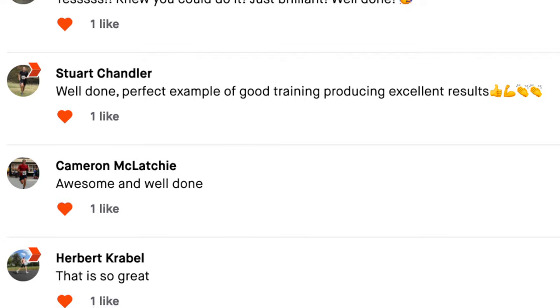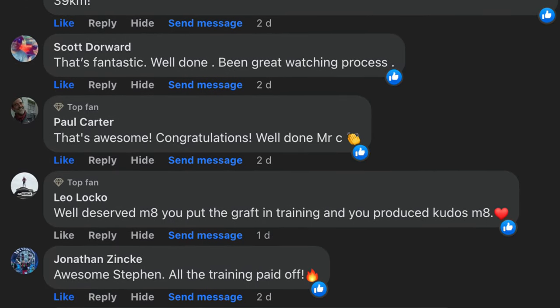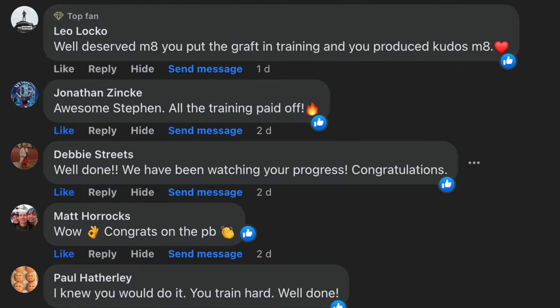Just before we get started, I want to say a massive thank you to everyone who sent messages of support, commented on my Strava, messages on Facebook, messages on YouTube. I think I've had more comments and messages from people for this particular run than perhaps any other run I've done. So massive thanks for your support.